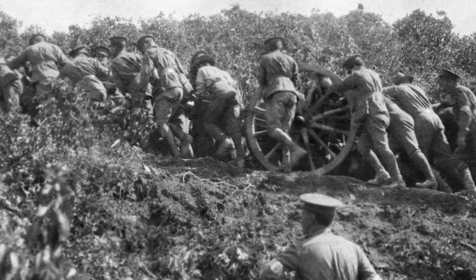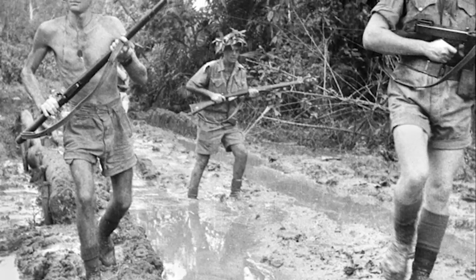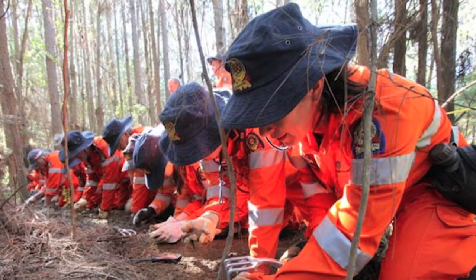Some of the cases I work on currently involve identifying Australian war dead from the First and Second World War — guys who were killed in battlefields and whose bodies were never recovered, remaining unidentified and buried in South East Asia or Western Europe for the last 60 to 80 years. Other cases include missing persons and murder victims for Australian police forces, and probably the most high profile would have been the Daniel Morecambe identification.